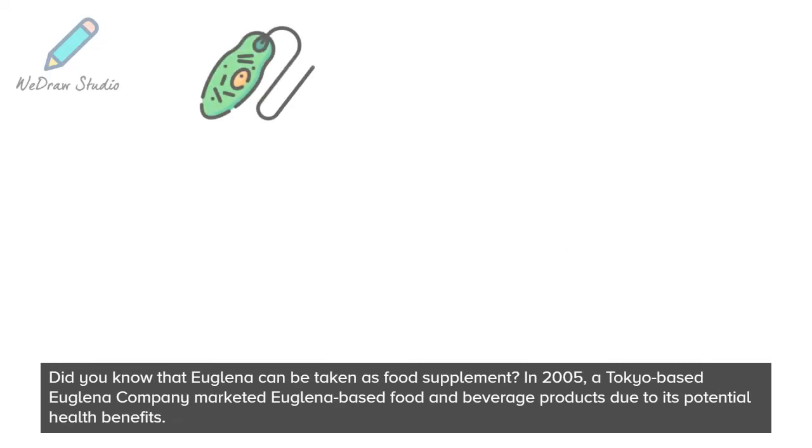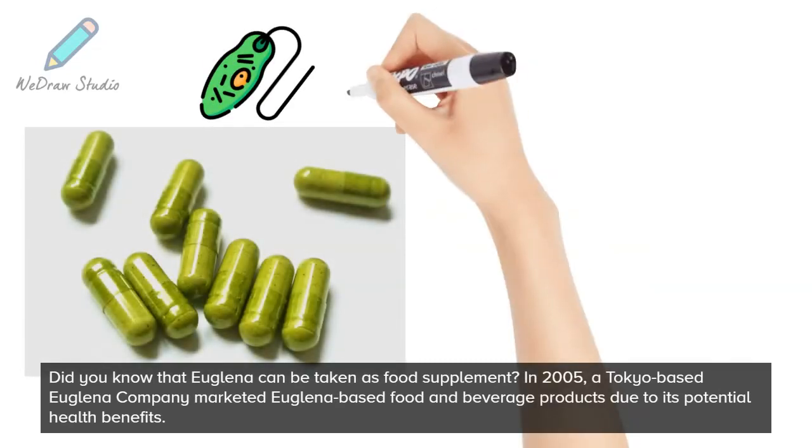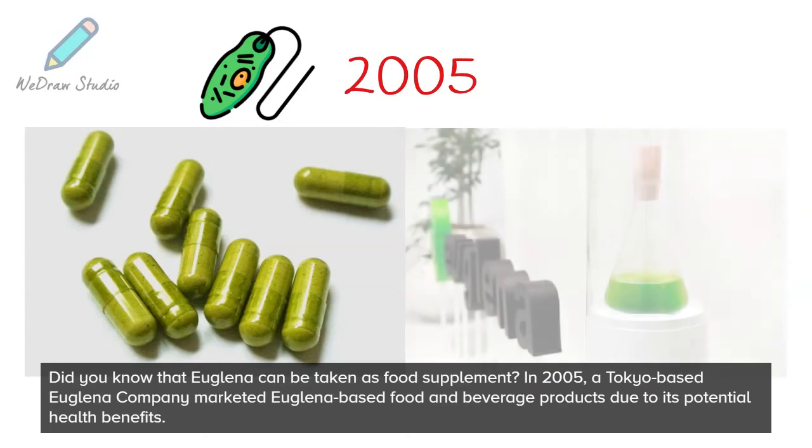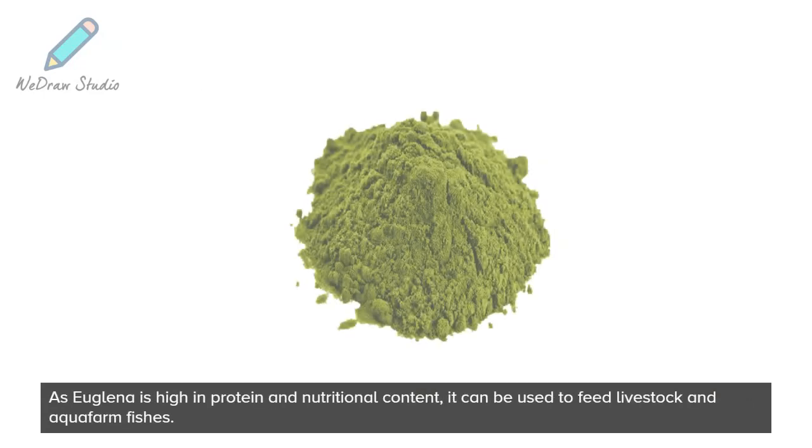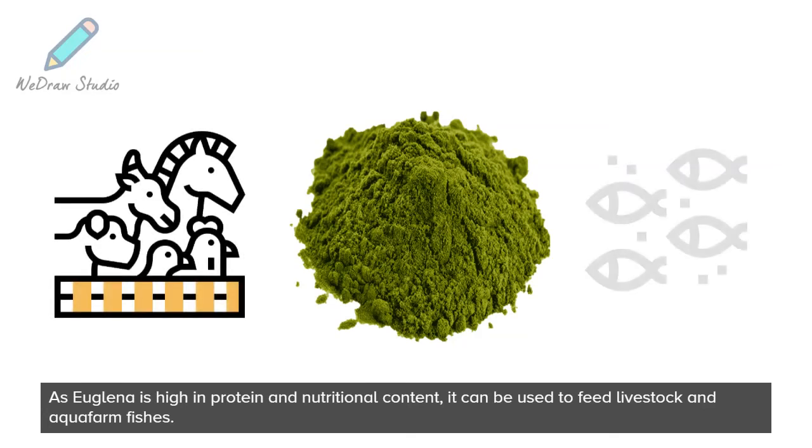Euglena can be taken as a food supplement. In 2005, a Tokyo-based Euglena company marketed Euglena-based food and beverage products due to its potential health benefits. As Euglena is high in protein and nutritional content, it can be used to feed livestock and aquaculture fishes.